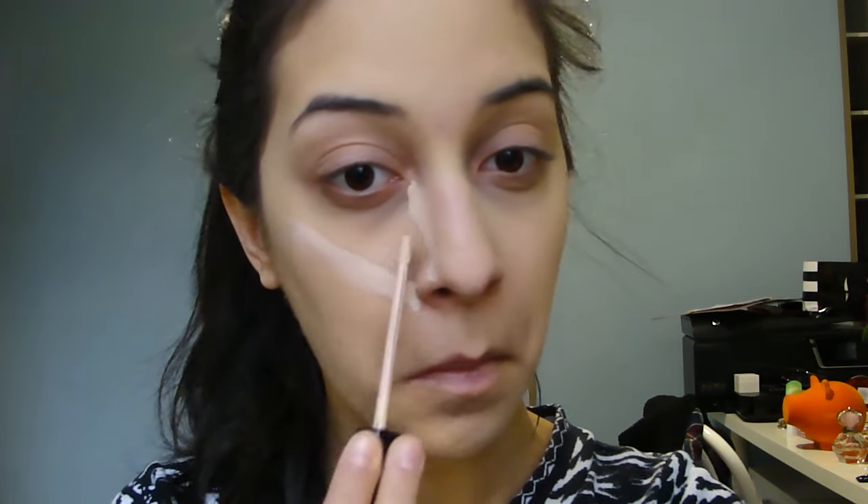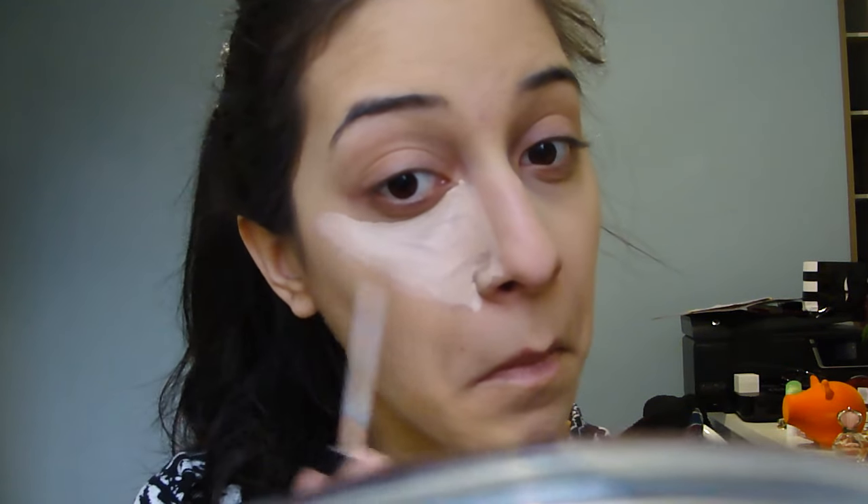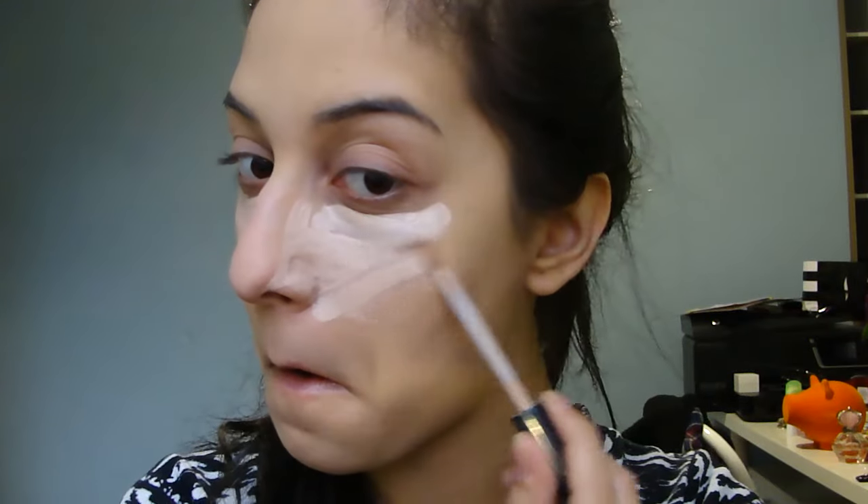Then I add the NYX HD Concealer in CW03 Lite, and as you can see, I add quite a bit because I know the foundation doesn't have the most coverage. And I set that concealer with the Kat Von D Shade and Light Contour Palette using the lightest highlight shade.